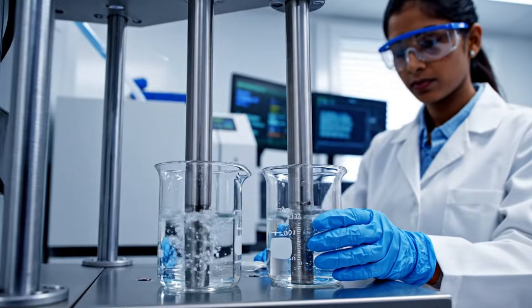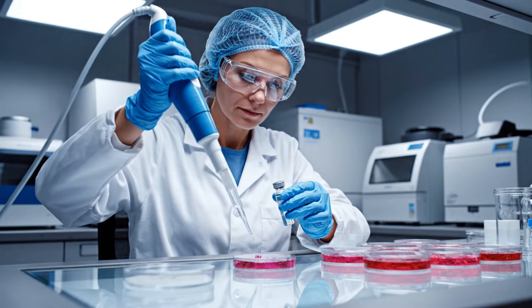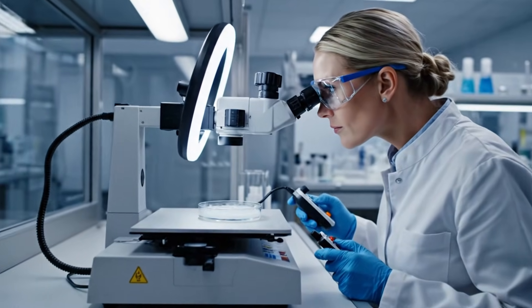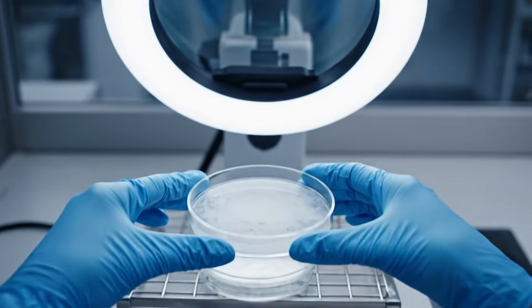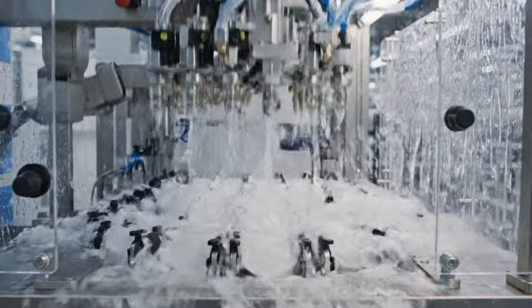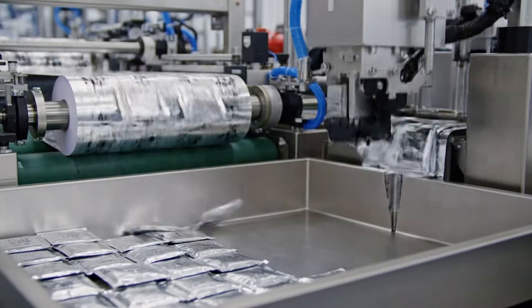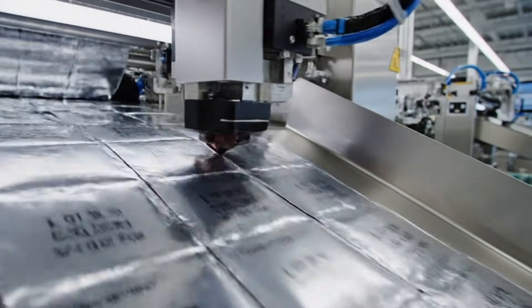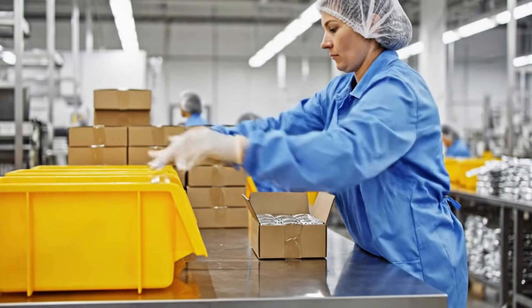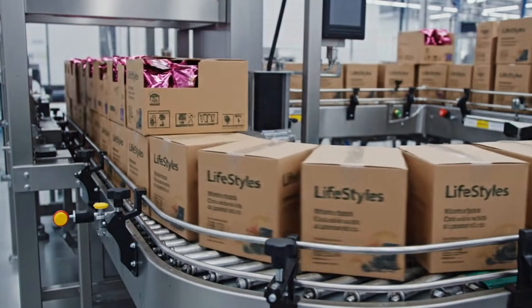The next test is the hygiene test. This check aims to ensure that the condom is microbiologically clean. This is done by dipping the condom into a sterile solution, which will then be checked for any transmitted contaminants. The machine is capable of producing 80,000 condoms in an hour. This factory uses the latest technology to package condoms automatically, starting from giving lot numbers and expiration dates to sealing each package. After all stages are completed, the condoms will be shipped to retailers and consumers around the world.